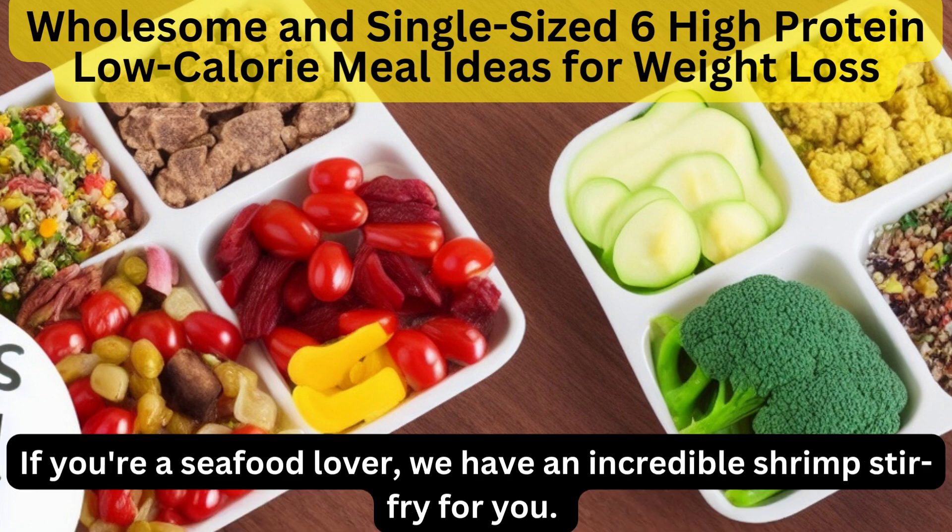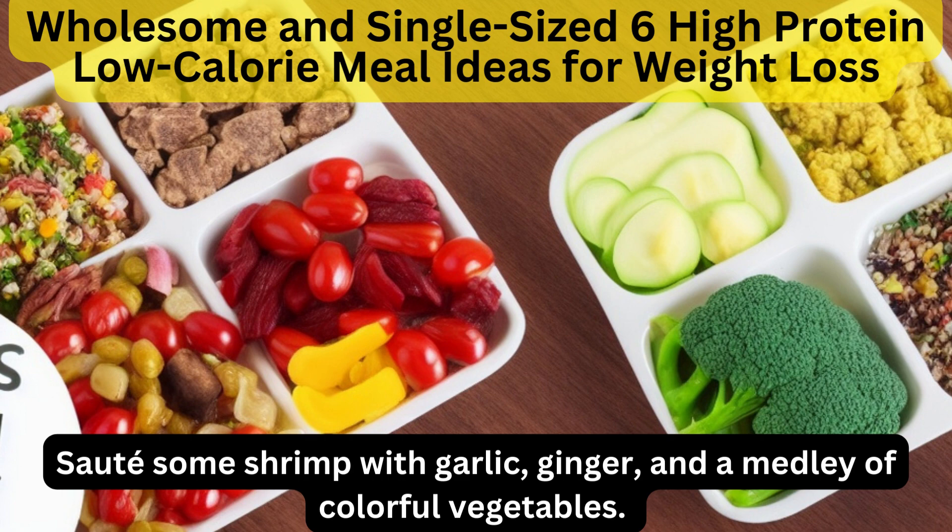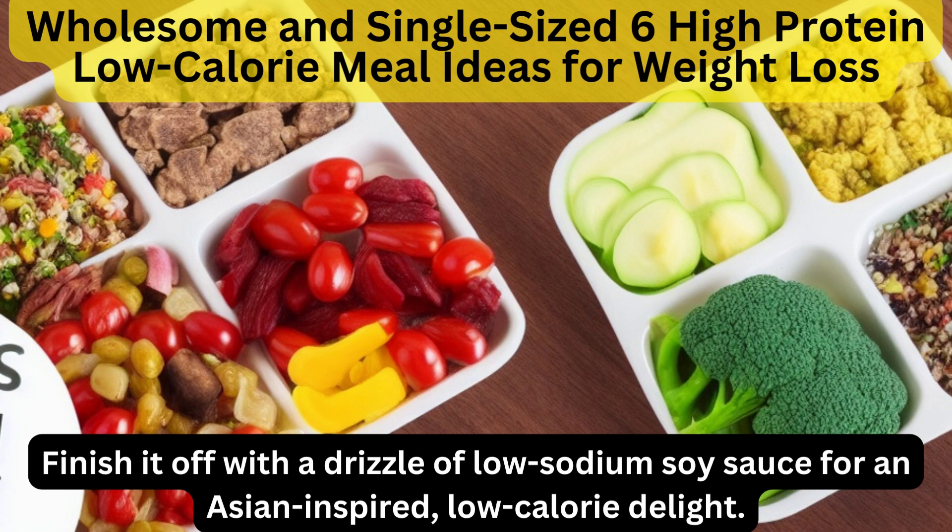If you're a seafood lover, we have an incredible shrimp stir-fry for you. Sauté some shrimp with garlic, ginger, and a medley of colorful vegetables. Finish it off with a drizzle of low-sodium soy sauce for an Asian-inspired, low-calorie delight.